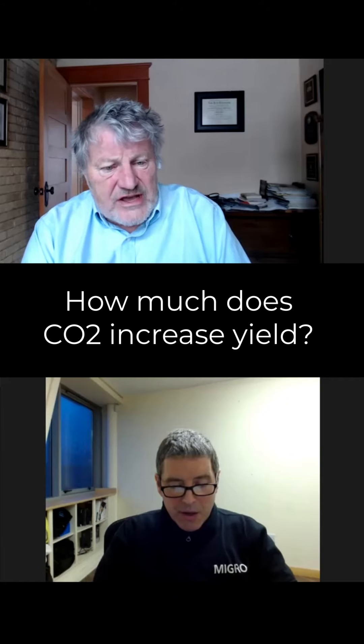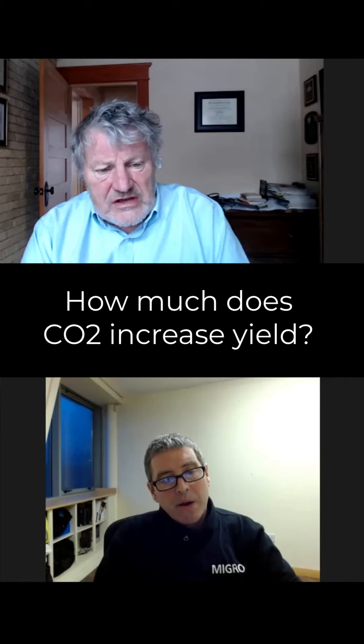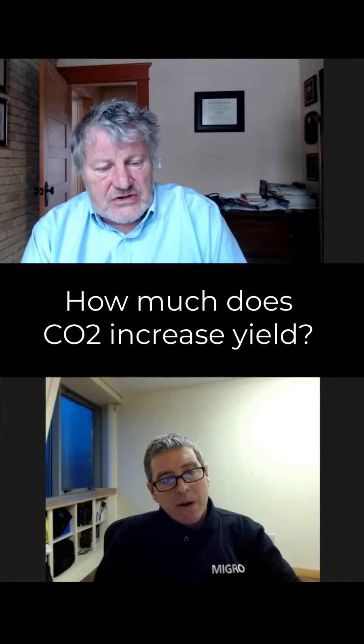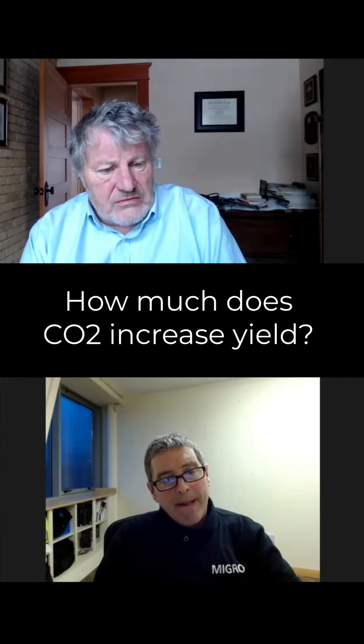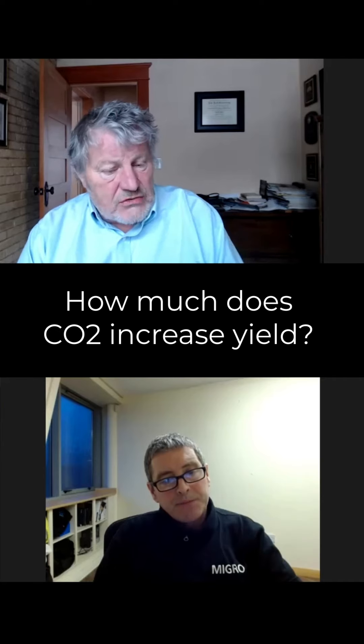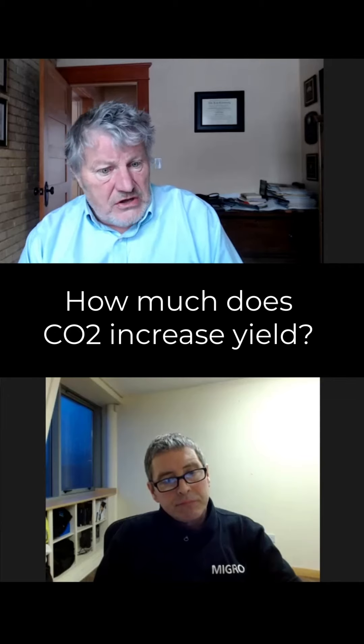And then the question is, does that translate into increased yield? And at least in the case of cannabis, our studies indicate yes, it does. So it's not just a 30% — it can be a 50% increase in photosynthesis, resulting in a 30% increase in yield.